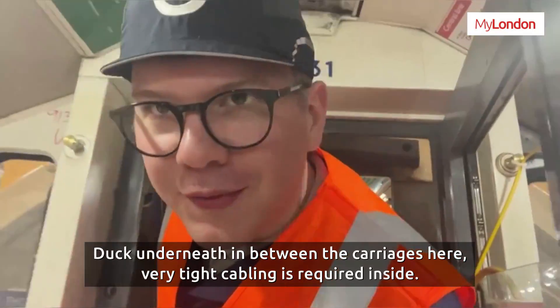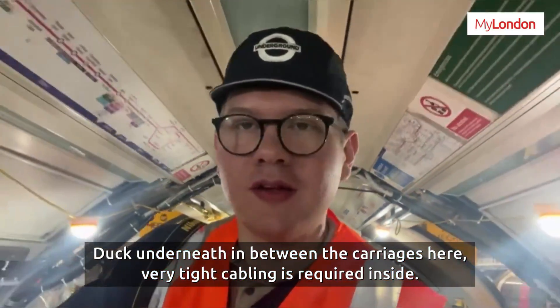Look underneath, in between the carriages here — very tight cabling is required inside.